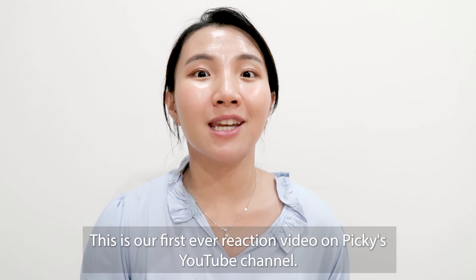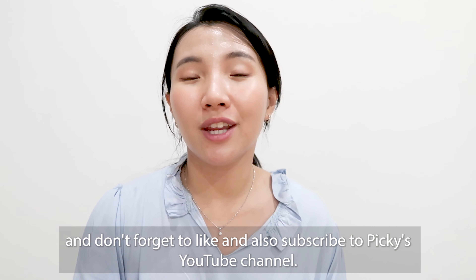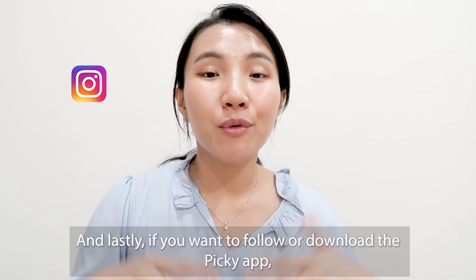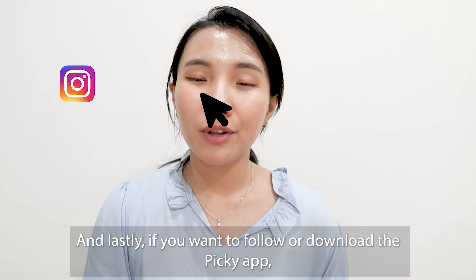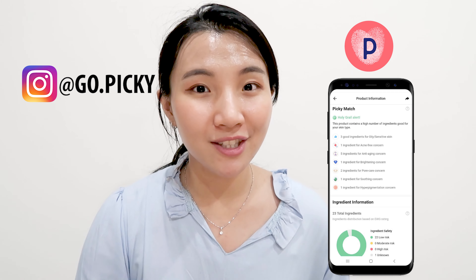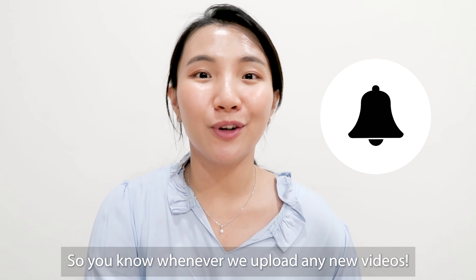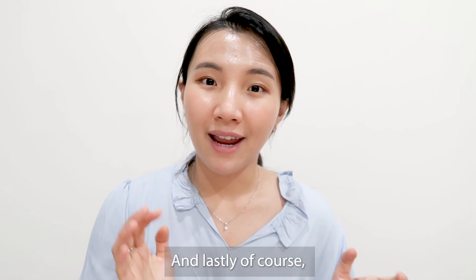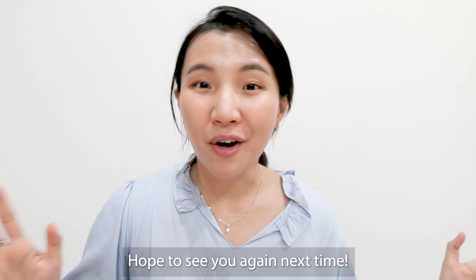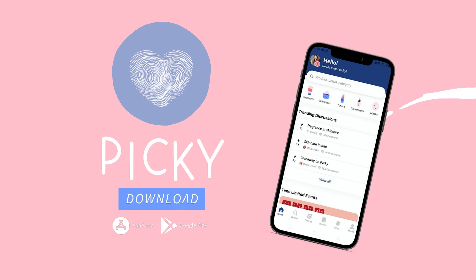That's all for today's TikTok skincare hacks compilation reaction video — this is our first ever reaction video on Timpiki's YouTube channel. Let me know if you guys like this kind of video, and don't forget to like and subscribe to Timpiki's YouTube channel. You can check out the Timpiki app in the description box. Stay Timpiki, because your skin deserves it — thank you so much for watching and hope to see you next time, bye!